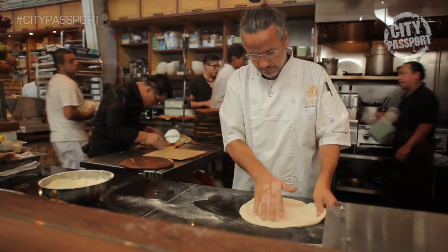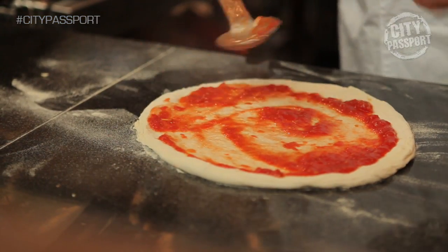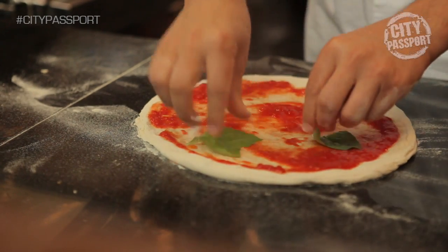A morning of shopping at the market can leave you famished, so I've decided to pick up a traditional Italian pizza from Camomi.